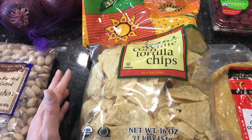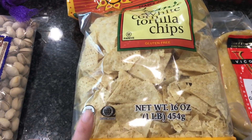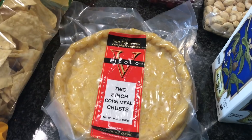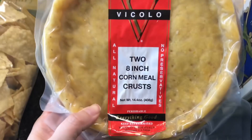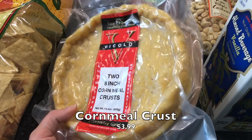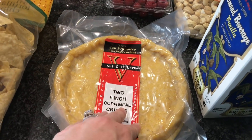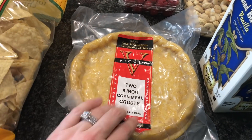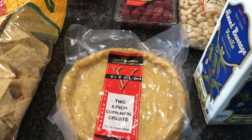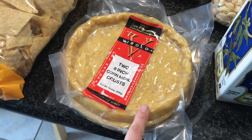To go with the chili I thought one night we could have it with chips — got these organic white corn tortilla chips. But here's where I got creative: when I was looking at pizza stuff I saw they had these 8-inch cornmeal crusts — you get two of them — and I thought this would be an interesting way to have cornbread and chili together. I could take some chili, put it on here like a pizza, and cook it off. It would be like a chili pizza! I've never tried these before so it'll be interesting.